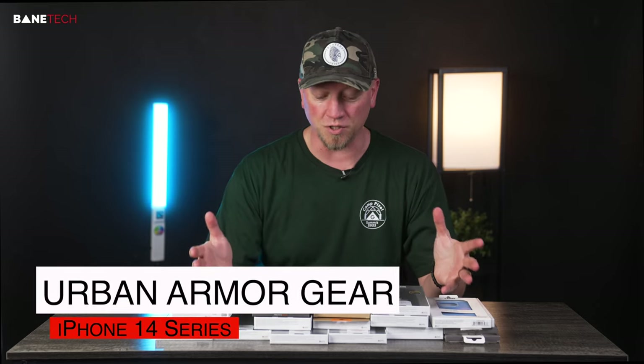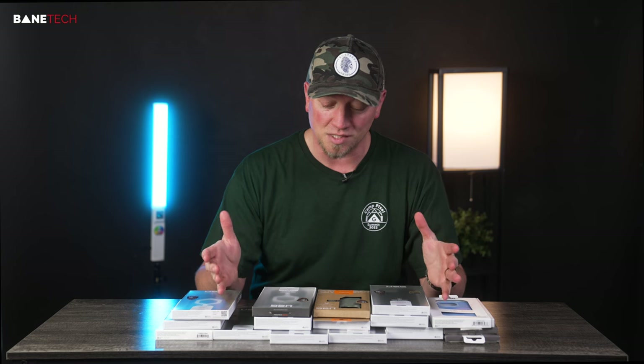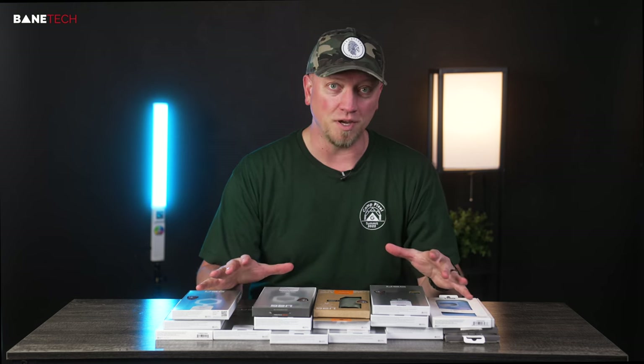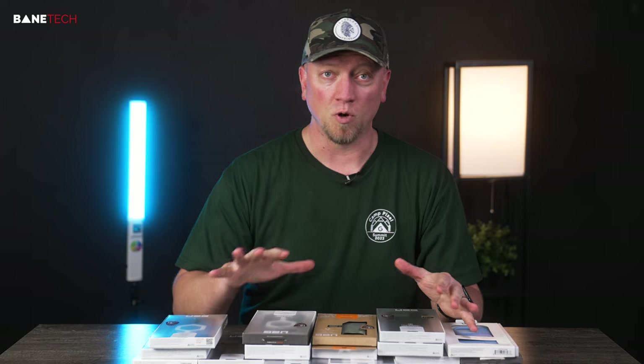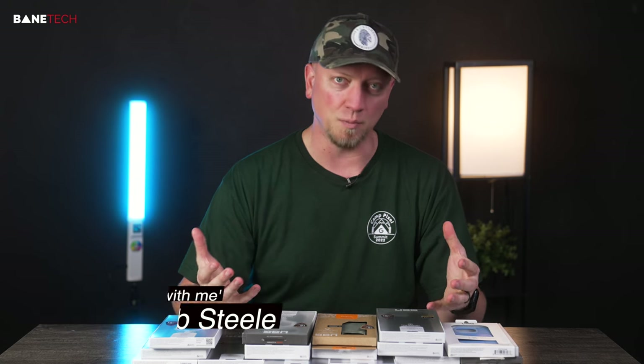What's up, Tech is Josh here. I've got a bunch of UAG cases for the iPhone 14 Pro Max, and this has got to be the best lineup that they've had. They just got better and better. I've used UAG cases for years at this point and I've always been a fan — it's an easy recommendation for me. If you want to pick up one of these cases or want more information, there's a link below for each case.